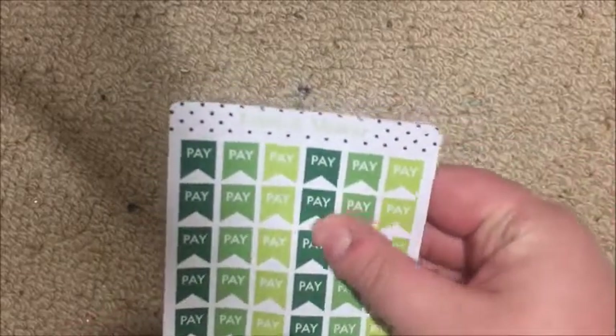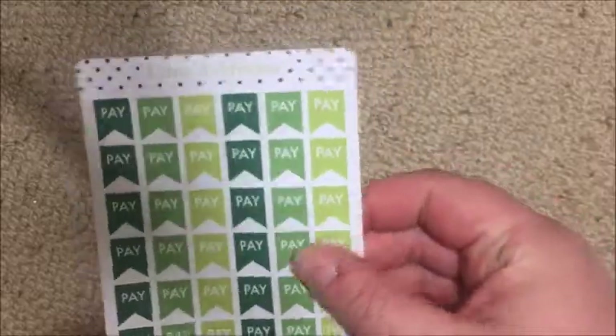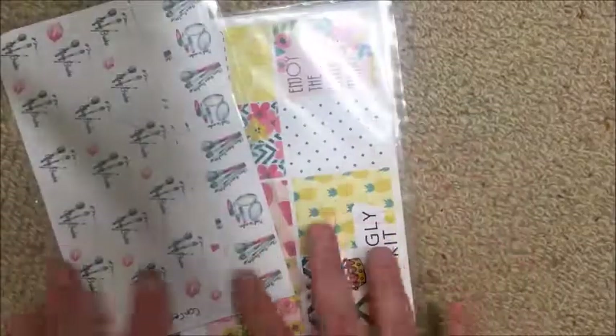I also forgot to mention that my Lime and Mortar stickers are on a matte paper - it's the Avery shipping label kind of paper that you get from Office Works.